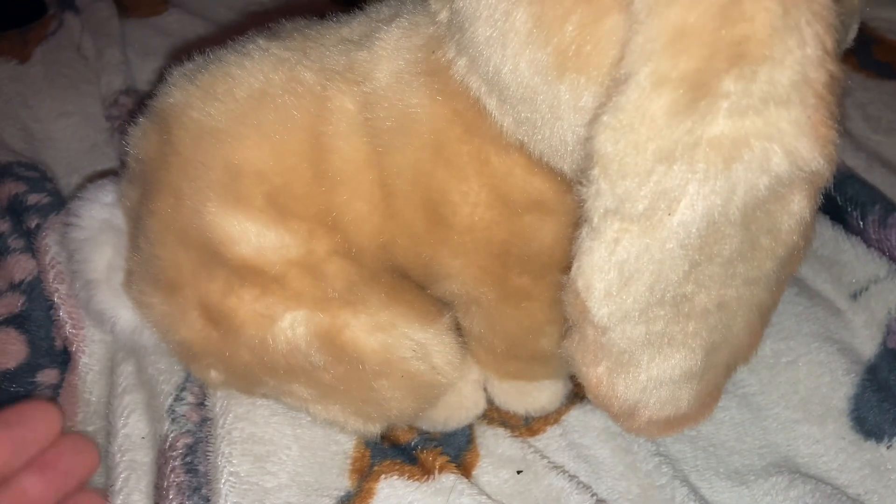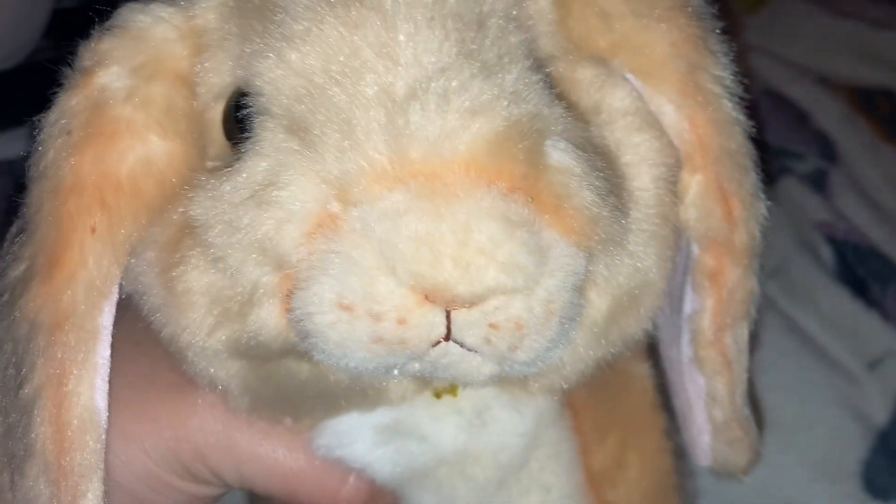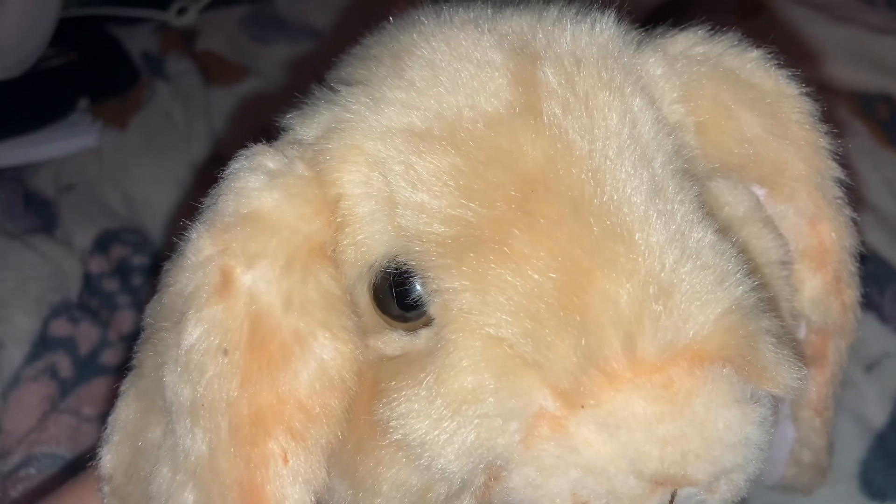If you guys are wondering how my other rabbit's doing — she's doing fine. She's still eating. I'm keeping a close eye on her to make sure she's continuing to do well. I was so surprised when my mom gave me this stuffed animal.